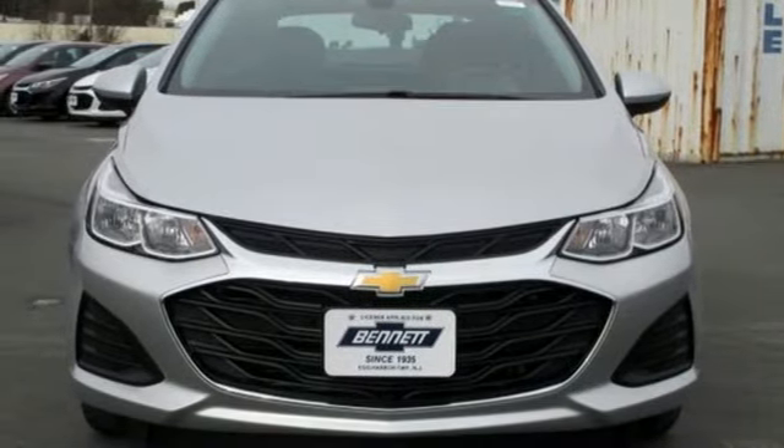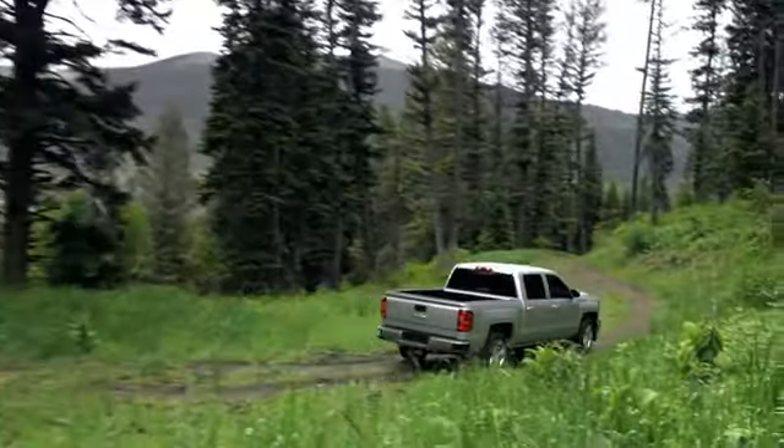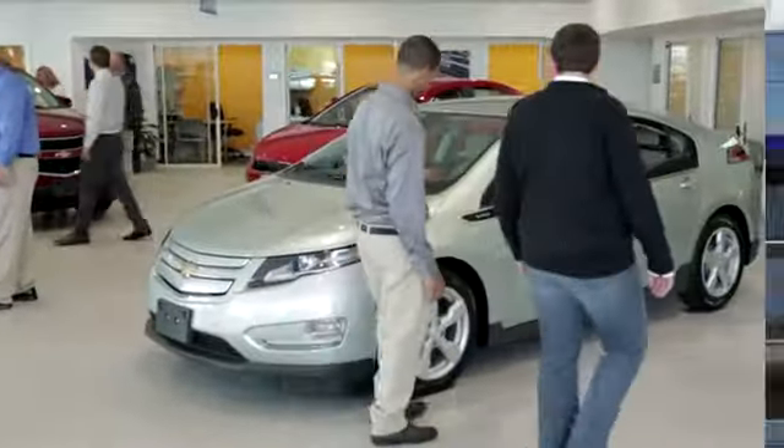Driving is believing. Test drive it today. Our family values, honesty, and fair business practices have helped make us what we are today.